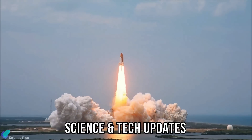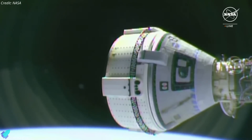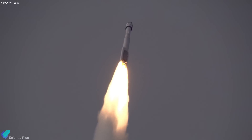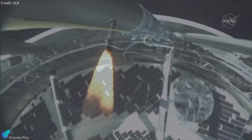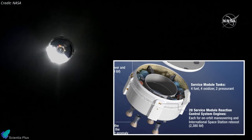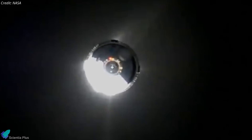In a significant development from the world of science and technology, NASA and Boeing have decided to extend the Boeing Starliner spacecraft's stay at the International Space Station to address technical issues and conduct additional testing. The Starliner crewed flight test mission, carrying NASA astronauts Barry Wilmore and Suni Williams, was successfully launched atop an Atlas V rocket from Cape Canaveral Space Force Station on June 5. However, during its journey to the ISS, the spacecraft encountered thruster malfunctions and helium leaks. Five of the 28 reaction control system thrusters malfunctioned during the approach, causing the computer to shut them down — four were later restored, but one remains offline.